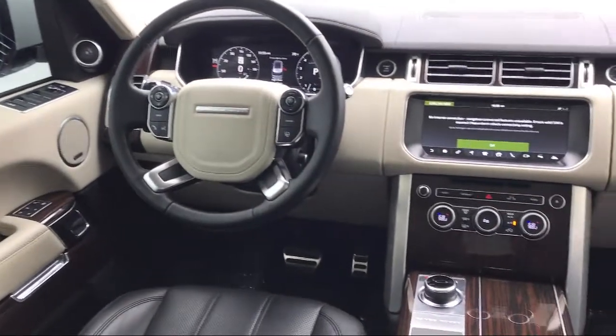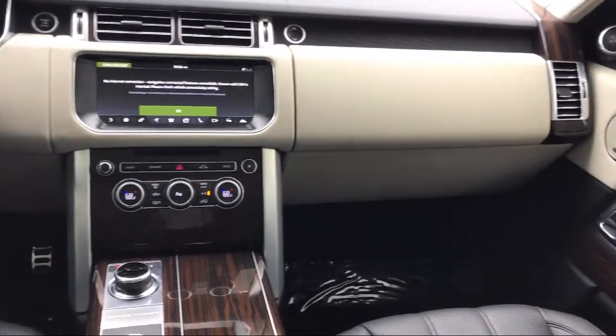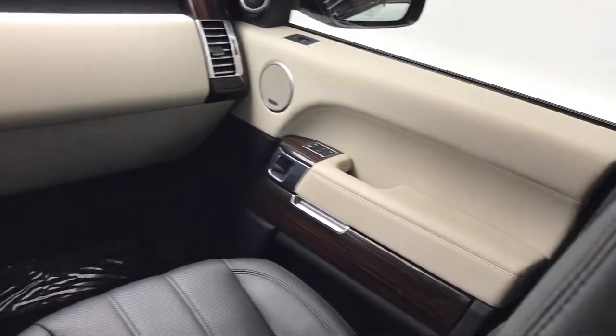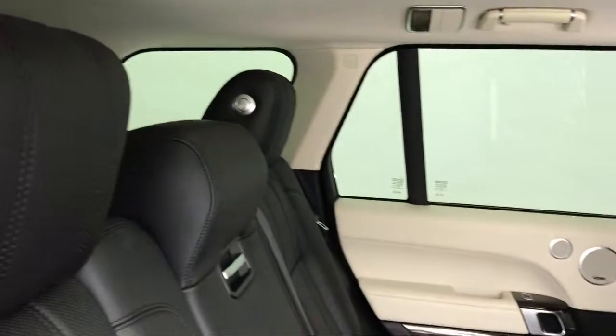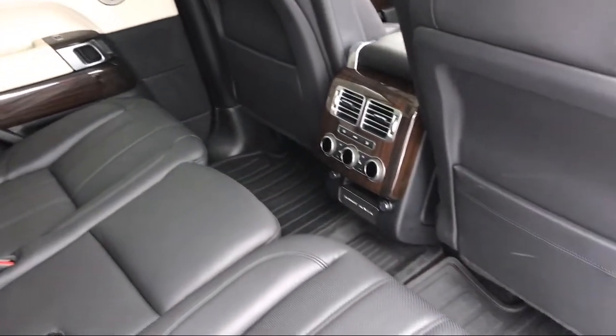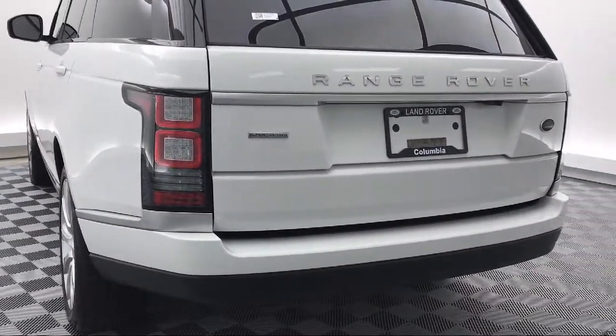Here at Peacock Jaguar Land Rover Columbia, we put our customers at the center of our business model. We do much more than just sell cars — we strive to provide every service our valued customers may need, including competitive financing opportunities and excellent lease deals. Our ultimate goal is simple: zero dissatisfied customers. Come see us today and drive home in a vehicle that is just right for you. We're located at 540 Jamil Road in Columbia.